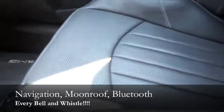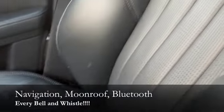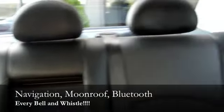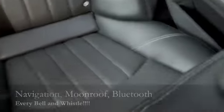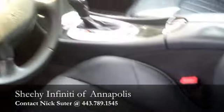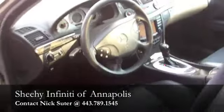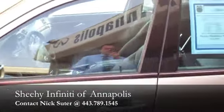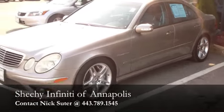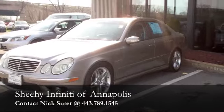Navigation, heated seats, whole nine yards with the AMG package, and you can see the leather's in great shape. Give me a call when you get this. 443-789-1545. Get you all wrapped up. Get a time and date that you can come and see the vehicle and get you going. Thank you, Arthur. Look forward to meeting you. Nick at Sheehy Infinity, 443-789-1545.